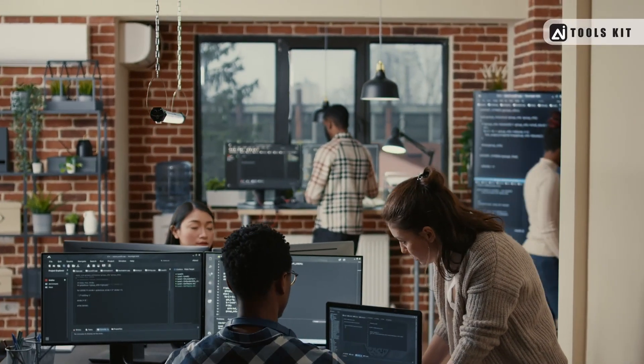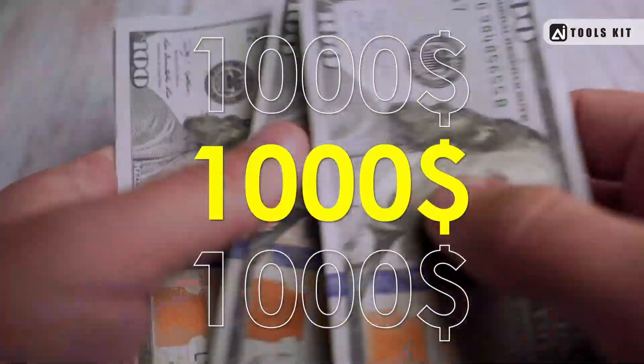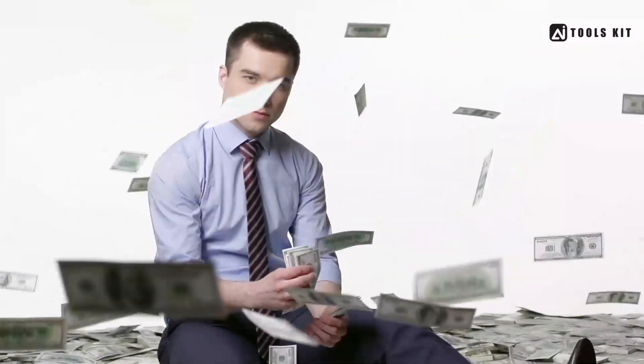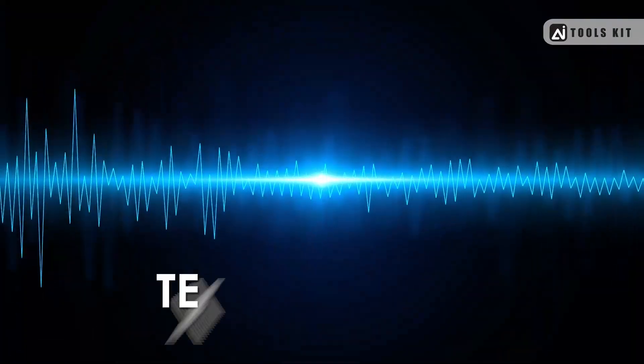In today's video, we will be discussing the top 10 AI text-to-speech tools that can help you earn $1,000 every month. If you're looking for an easy and efficient way to make money online, then you might want to consider using AI text-to-speech tools.